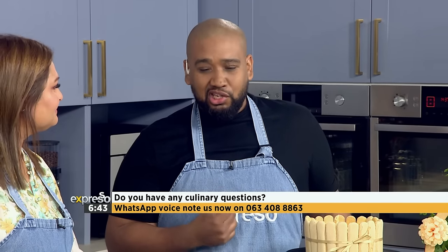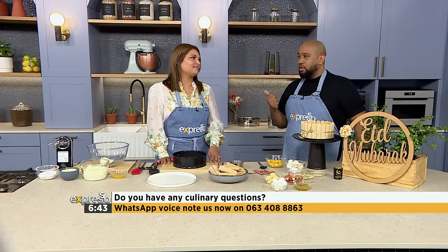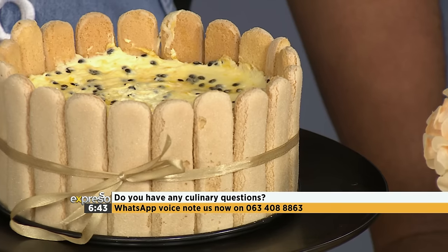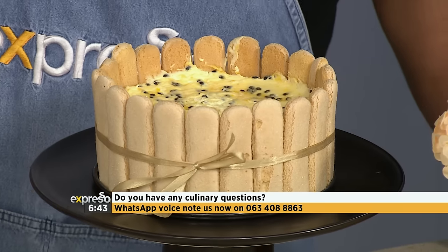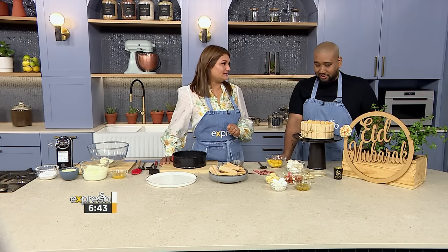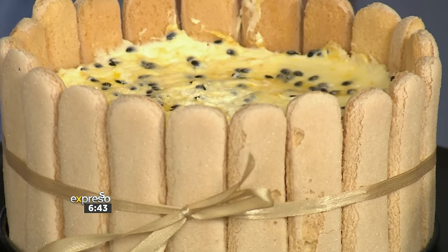Now Lemise, this temptation in front of me has got a combination of some of my most nostalgic ingredients. I can't explain how much I love mango and passion fruit together. It is doing things to me this morning. What are we making? Today we're making a mango and passion fruit charlotte.